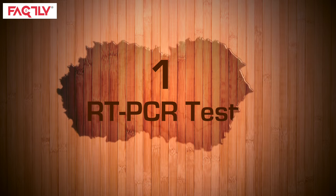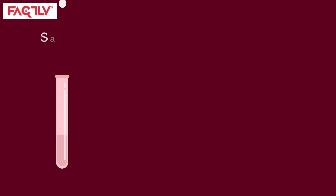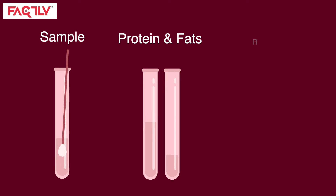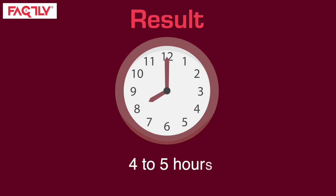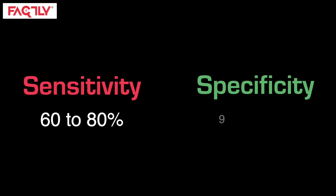The first on our list is the RT-PCR test, where a sample is collected by inserting a swab deep inside the nose and throat of a person. The sample is treated with chemical solutions that remove protein and fats, leaving only the RNA in the sample. This kind of test takes 4–5 hours between collection of sample and result, and around 90 samples can be tested at once. The sensitivity of the test is 60–80%, and the specificity is 90–95%.